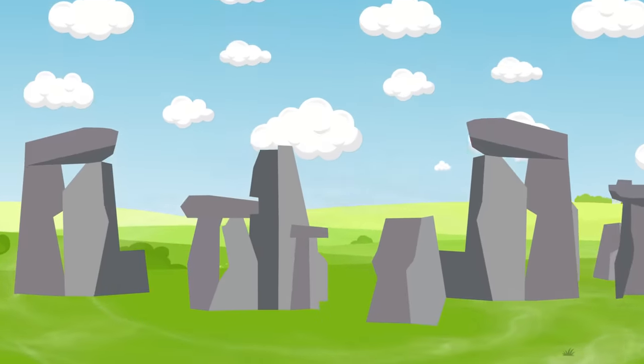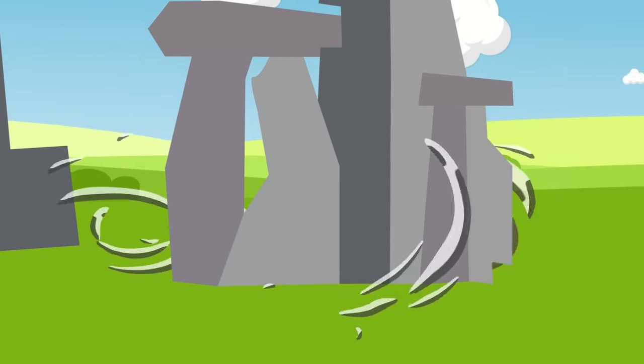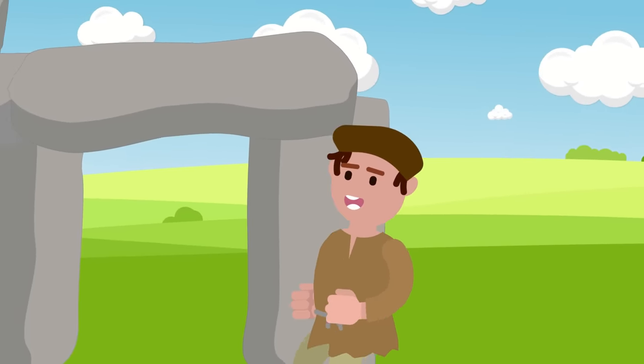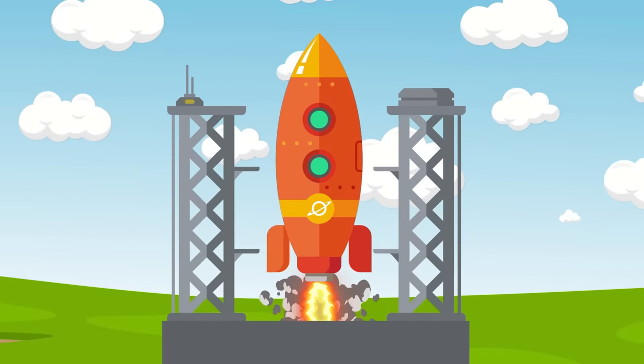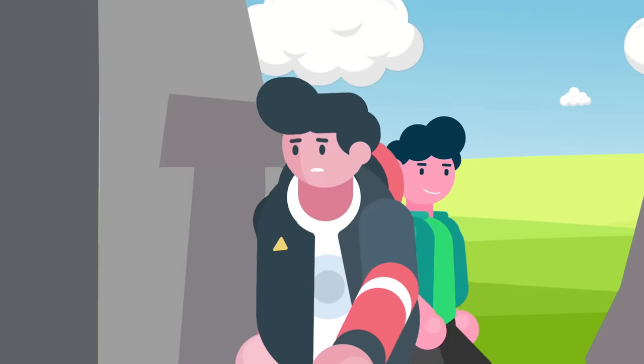Yet others believe that Stonehenge is the site of a major vortex which spews out some kind of energy from the earth. These believers claim that ancient humans could identify and tap into these magical vortexes, yet somehow, despite being able to land spacecraft on Mars, modern humanity is apparently unable to discover the same magical vortexes that primitive humans did.